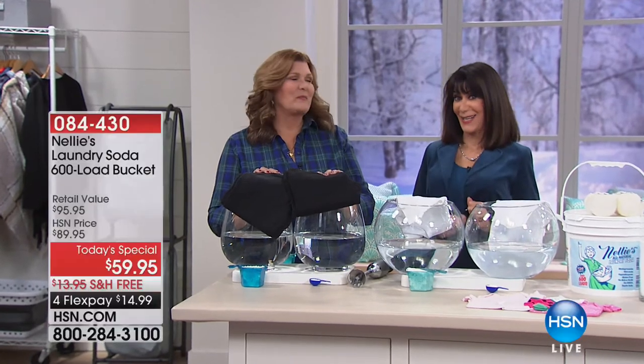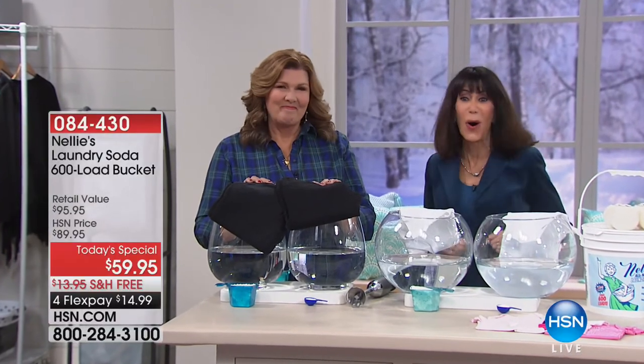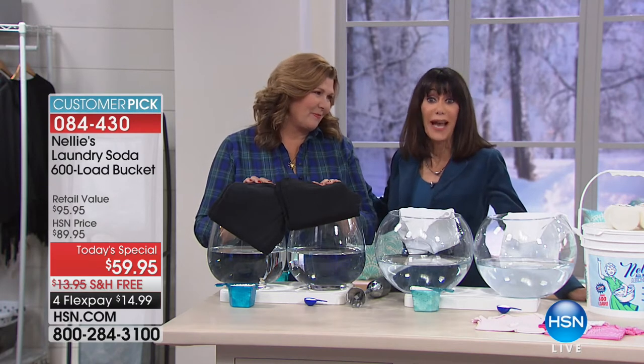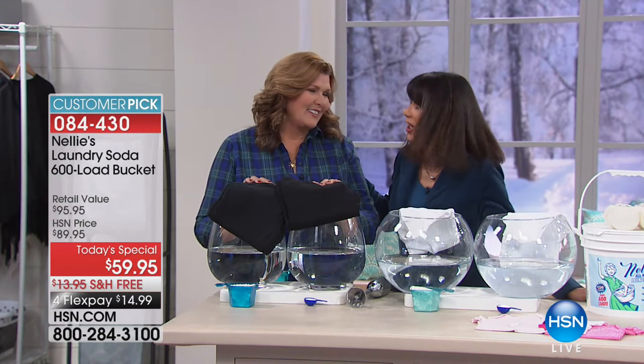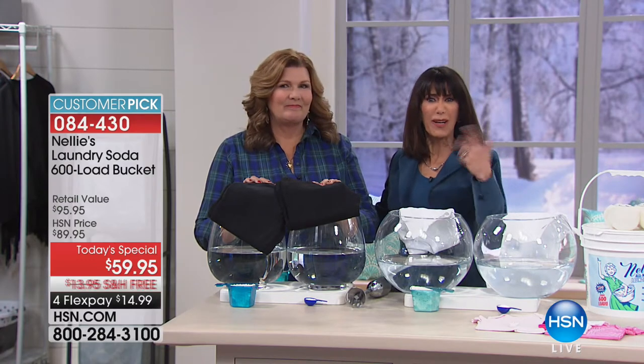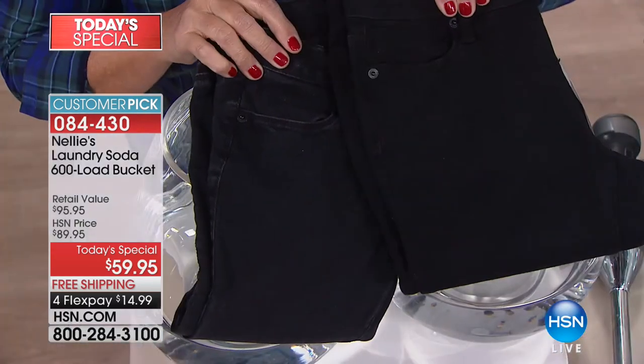It's Nelly's Day here at HSN, the day we've been waiting all year for. The fabulous Miss Terry Toner is with me today. For anyone just tuning in, it's a good thing you did, because over half the quantity is already gone. What's it all about? Come on in and take a look at these jeans.